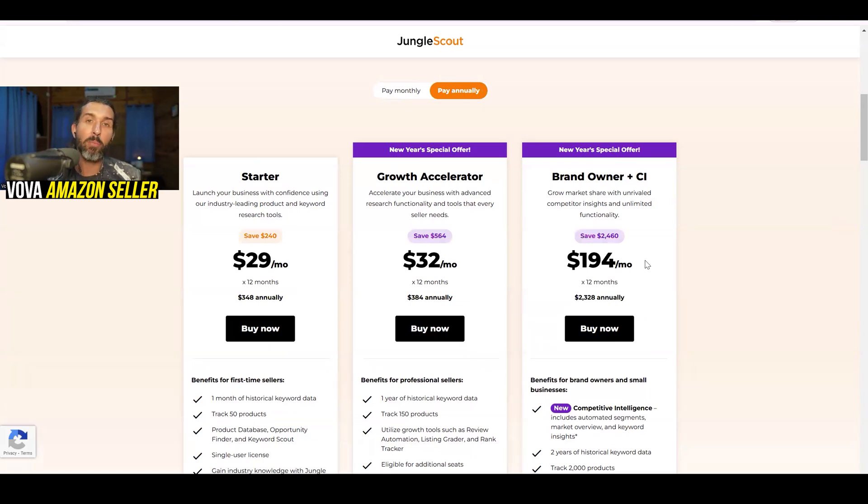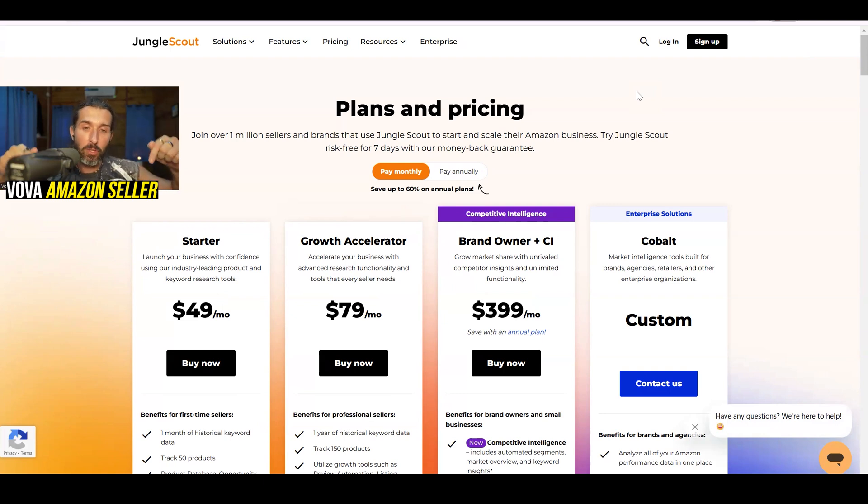Those deals might not be available while you're watching right now — check out the link in the description to see. You can wait for the next promos or just invest with the current best offers available. Usually it's about 20% off the yearly plans and about 10% off the monthly, and with some special deals you might even score better. I will also link the plans and pricing page for you in the description.